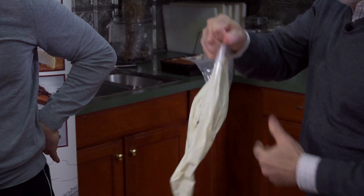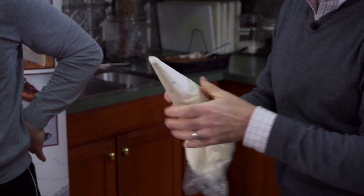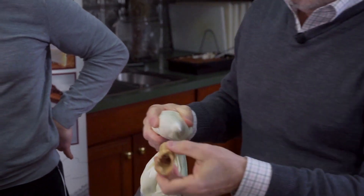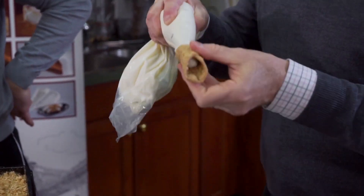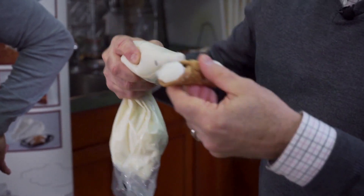Tony shows how easy it is to fill the cannoli shells. Take your cannoli shell — this is the mini shell — take your cannoli cream, slide the bag down, twist it just like a regular pastry bag, put it in one side and slide it through. No fuss, no mess — takes literally one second. You can do the same thing with the large shell: start in the middle and pull out.